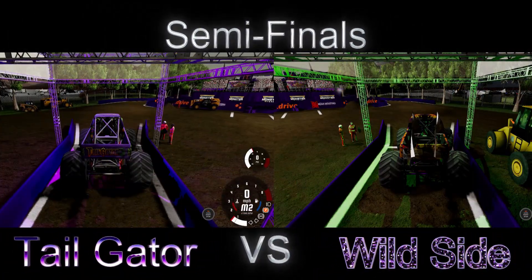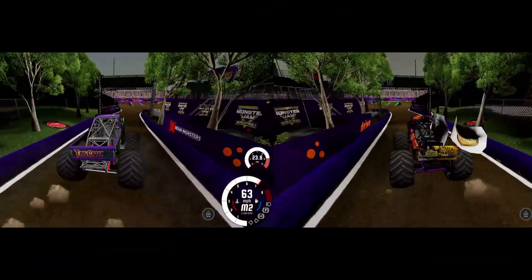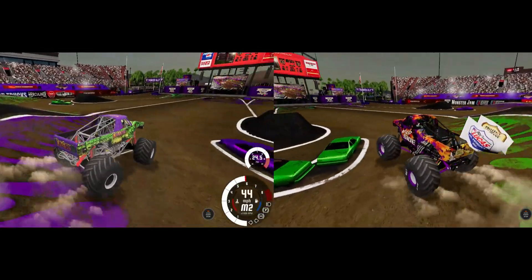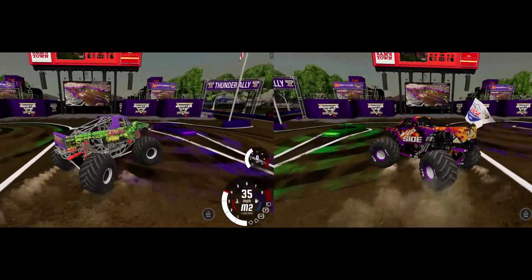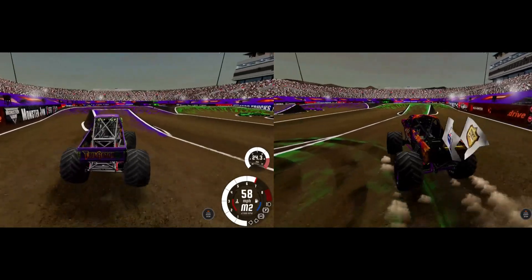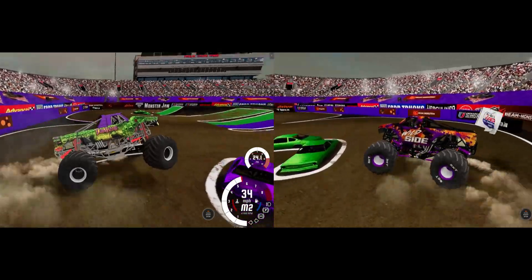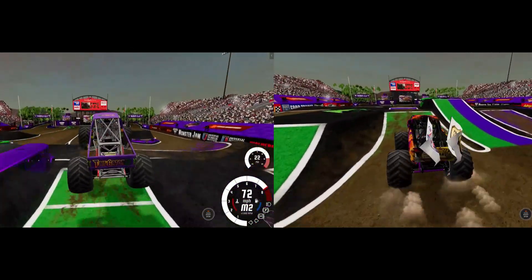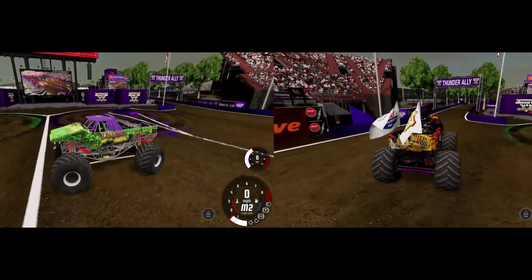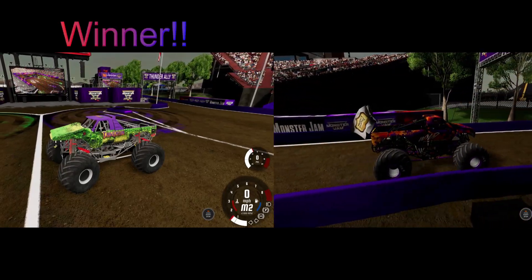Semi-finals time! Timothy Jones in the Tailgater versus Zach Garner in Wild Side — this is for a chance at the championship race. They both get through the first turn smoothly. Timothy Jones goes a little wide, but Zach Garner has more trouble and has to slow down — Timothy Jones grabs the lead. He takes the Tailgater to the finals. Zach Garner makes up a little ground but it wasn't enough — Timothy Jones wins and goes to the finals!